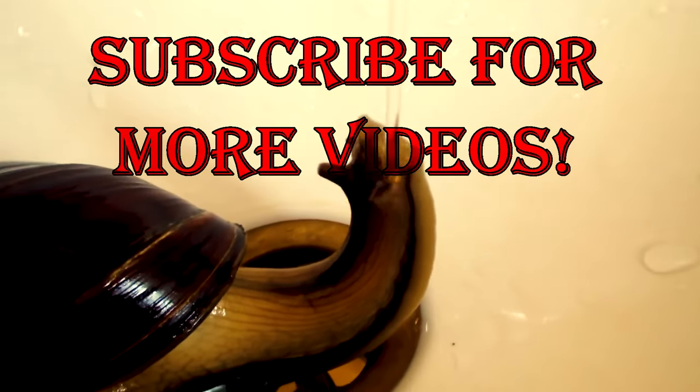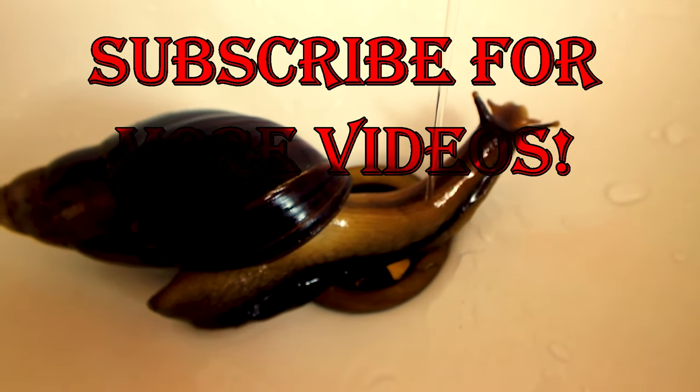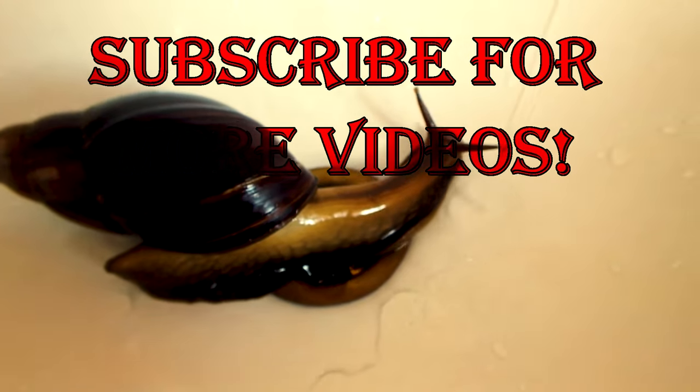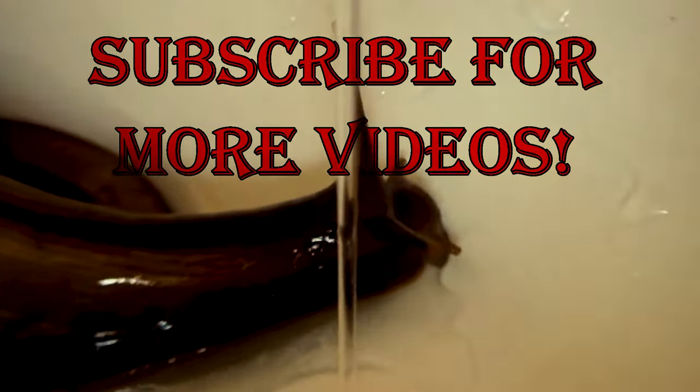I hope you enjoyed our video. If you know other interesting facts about the giant African land snails that I forgot to mention, please write about them in a comment below. And remember that you can help our channel to grow by just pressing the like button and by sharing this video with your friends.